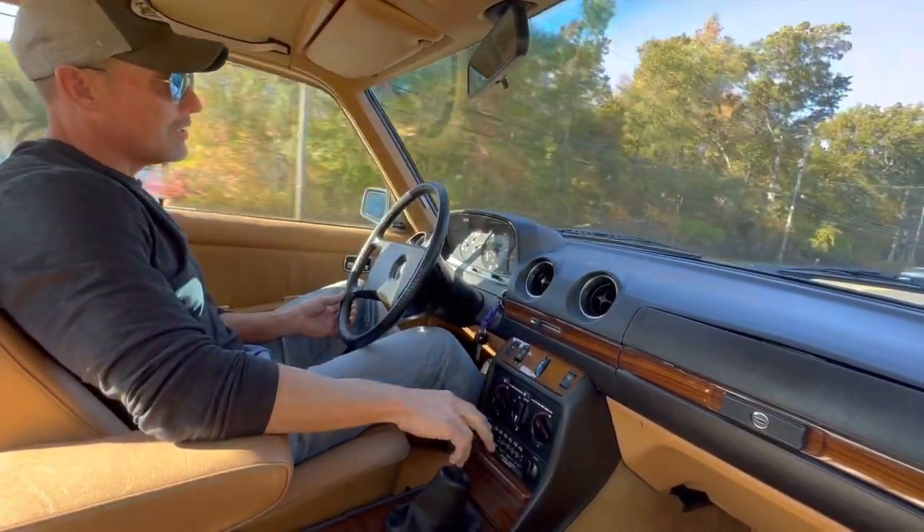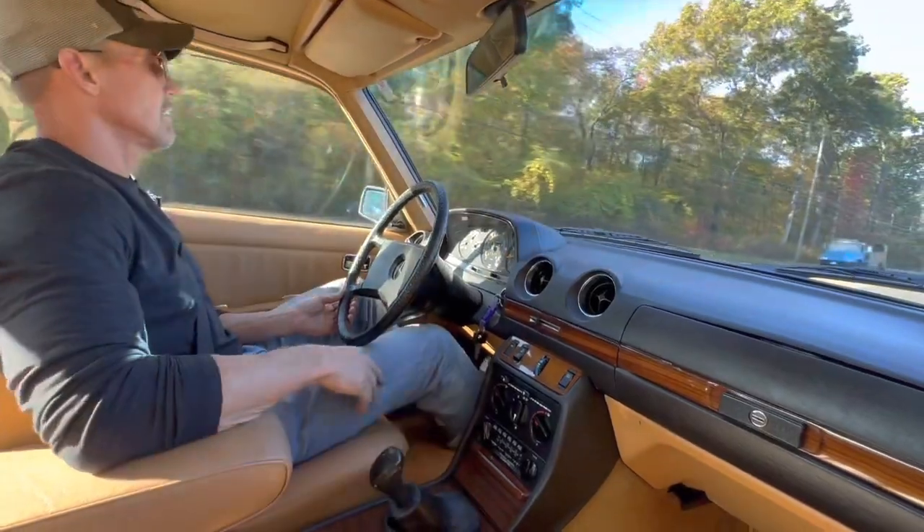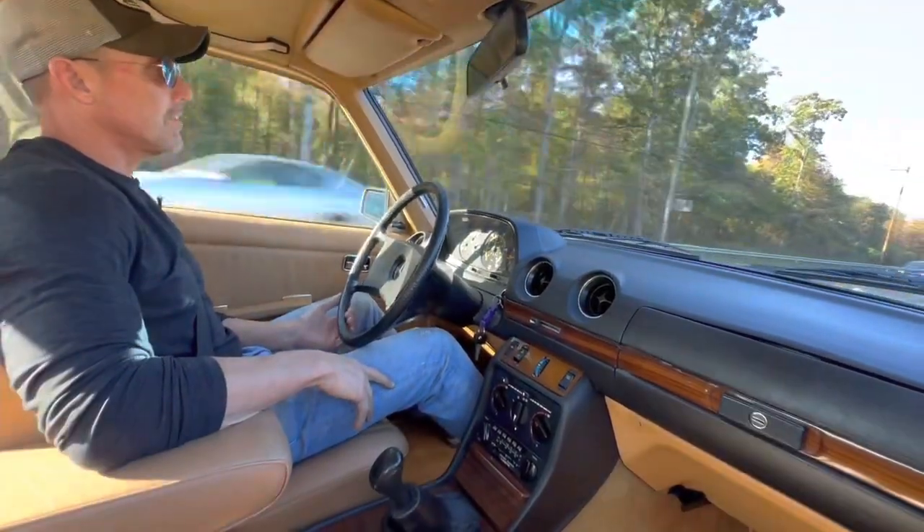Fantastic car — cosmetically as well as mechanically. Really, really nice car.